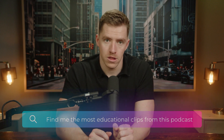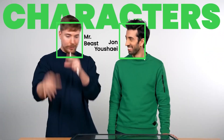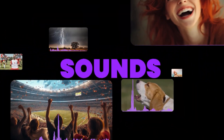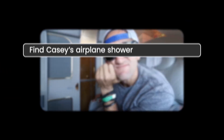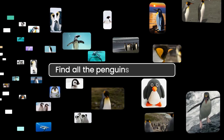I then used their new Clip Anything tool and included the prompt: 'Find me the most educational clips from this podcast.' This tool uses AI to essentially tag every element in a video — including people, objects, actions, emotions, and sounds — so that you can write a prompt such as 'find the funniest part,' or 'find the part where I talked about this,' or 'find the part where this happened,' if you want to get really specific clips.